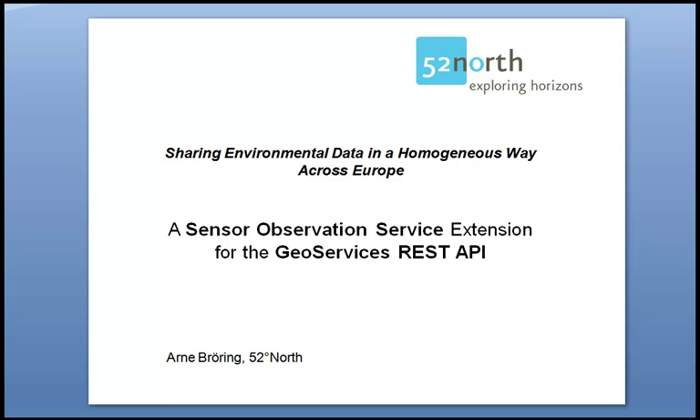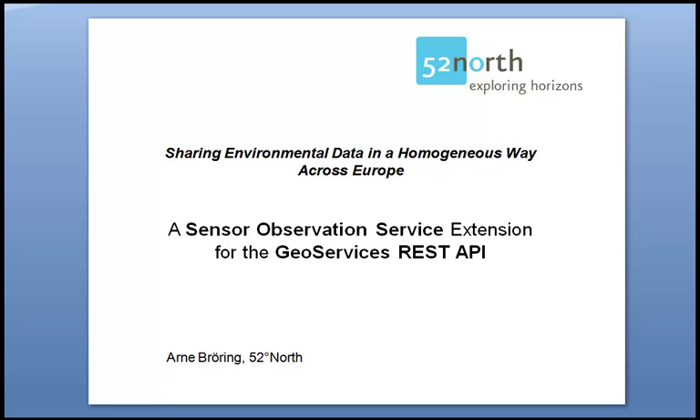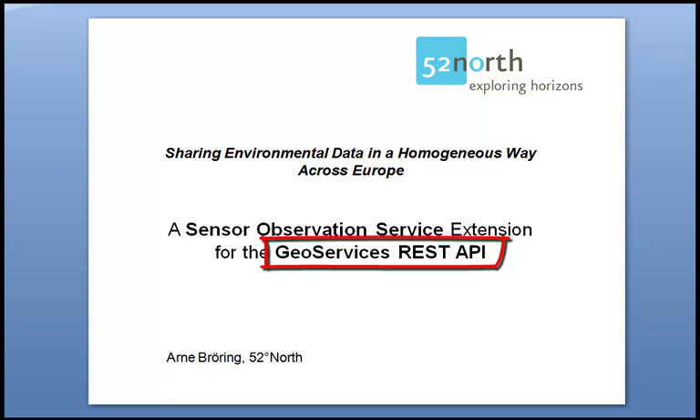At first in this talk I will describe a project which 52NORS is currently conducting for the European Environment Agency, or short EEA. The general aim of this project is to enable the sharing of environmental data collected from various data sources in a homogeneous way all across Europe. As a requirement of this project, we at 52NORS have developed together with ESRI an open source extension for the new ArcGIS Server 10.1. This extension resembles the functionality of an OGC Sensor Observation Service and embeds this SOS functionality into the GeoServices REST API, which is currently working its way through the standardization process at OGC. The second part of this talk demonstrates the SOS extension for the GeoServices REST API.